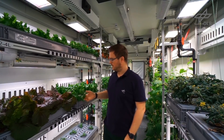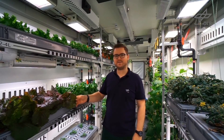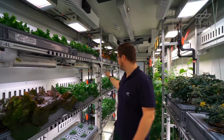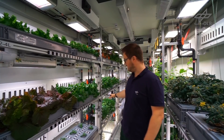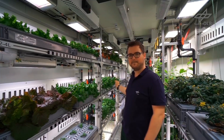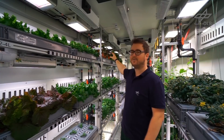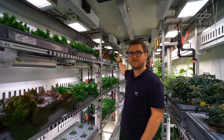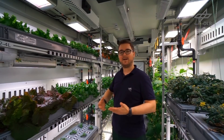We have green lettuce and also one that has some red leaves, so they're also tasting a little bit different. Behind the lettuce here we have rocket. Below that there are certain herbs like basil, coriander, chives, and parsley. Above here we have Swiss chard, which is really really tasty. Behind that we have some red mustard plants which have a spicy taste.